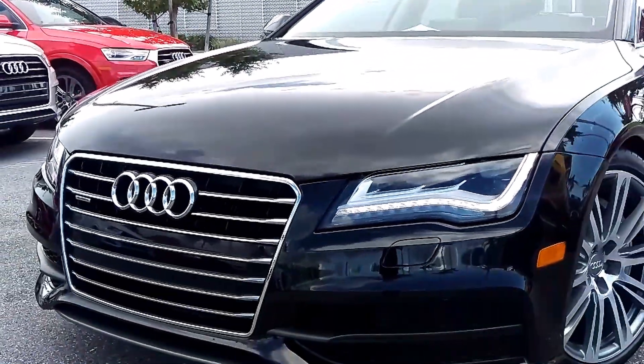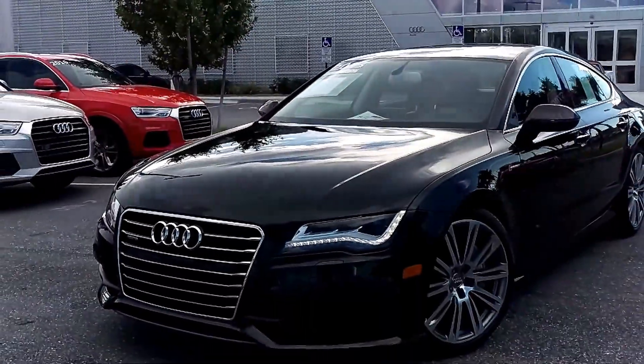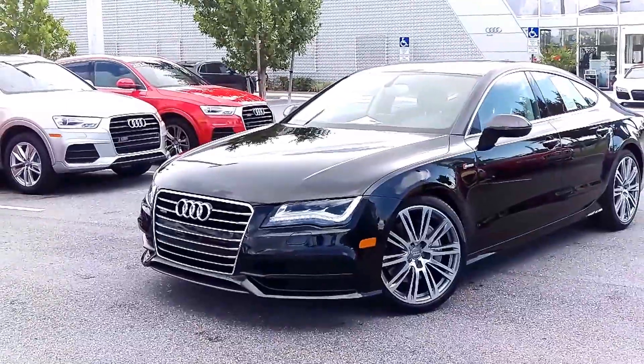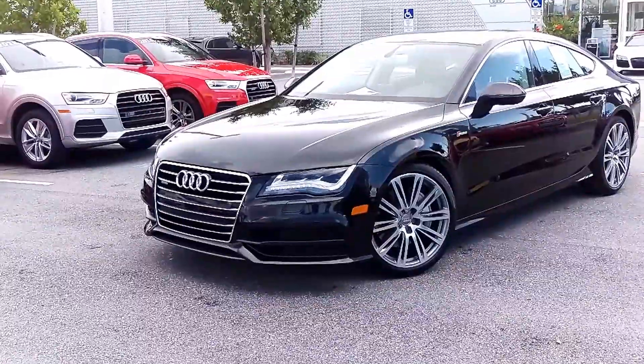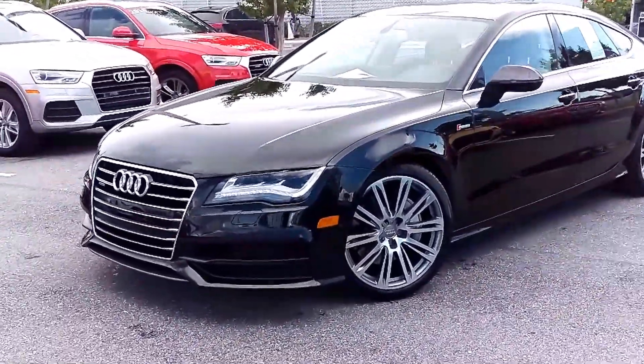Welcome to your video tour of our beautiful 2013 certified pre-owned Audi A7. This beautiful example has just over 12,000 miles, rarely used, finished in phantom black pearl over a nougat brown interior.